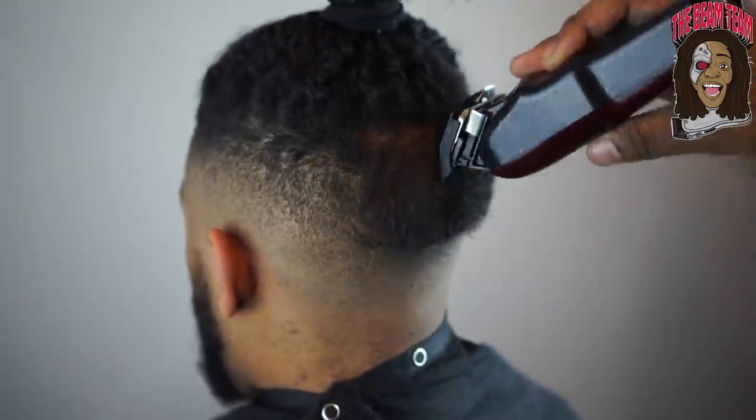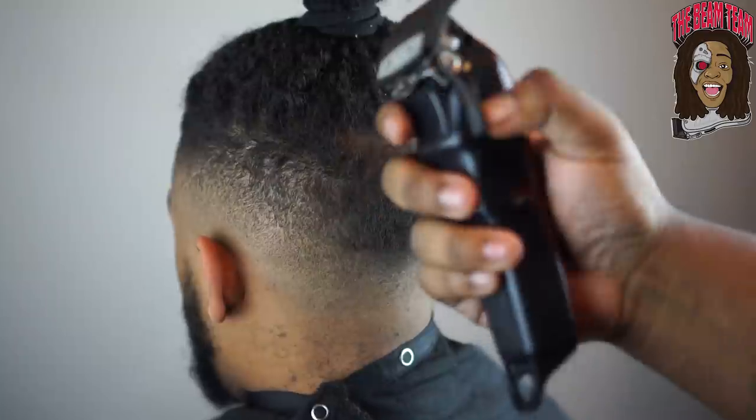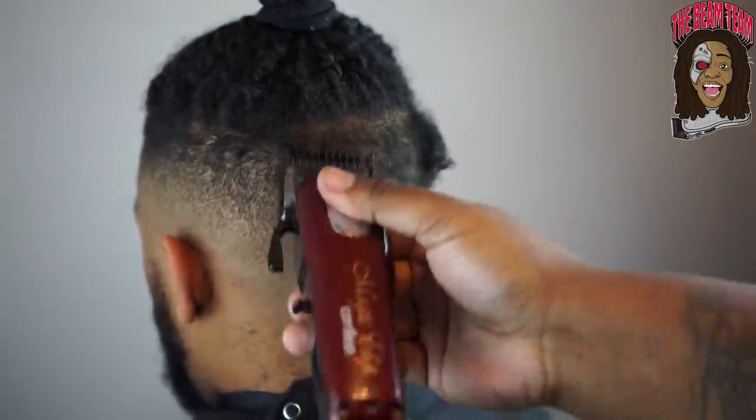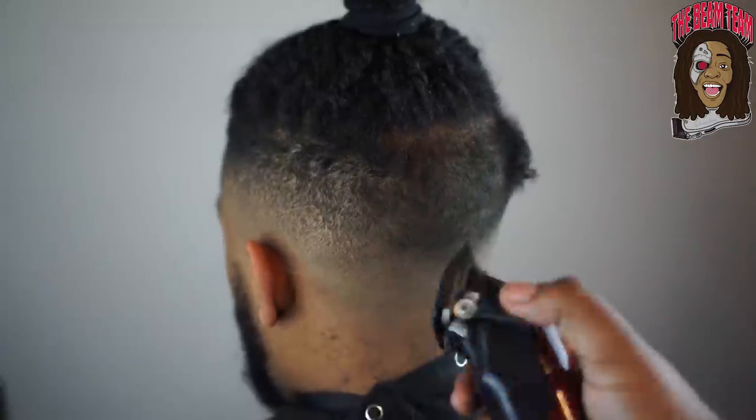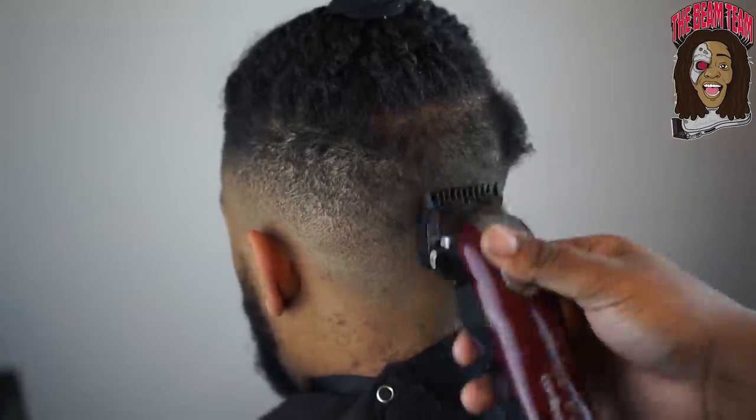I repeat the same steps on the back of the head. I go in with the one-eighth guard fully closed, open it up against the grain, and that's how I knock and debulk this hair to get it ready for the fade.